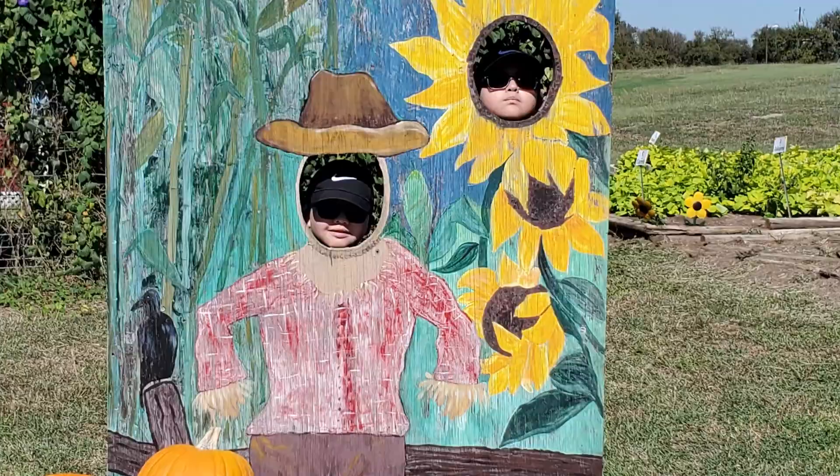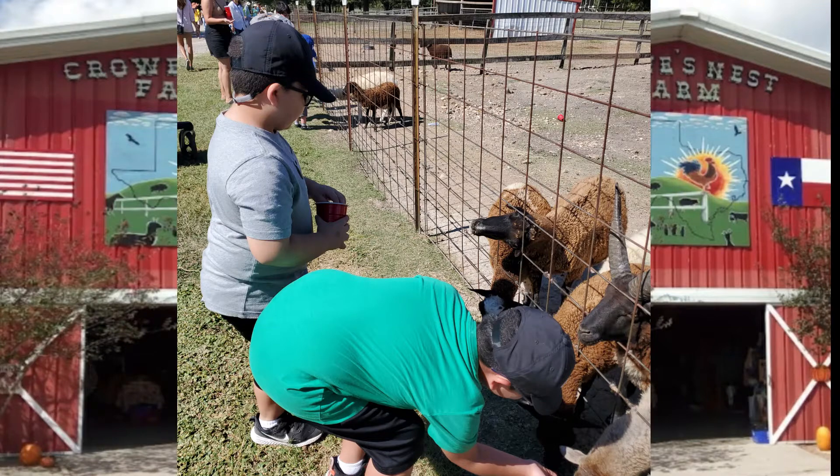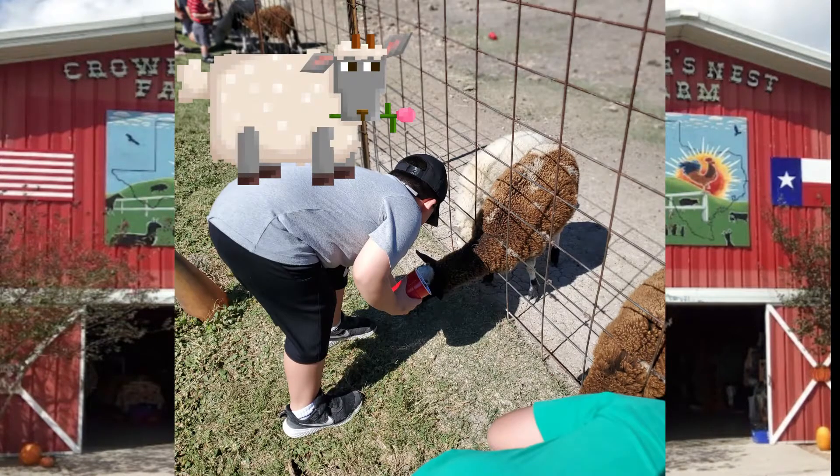Me and my brother sitting at home. That's me and my brother feeding goats. That's my brother feeding goats. My brother is feeding some sheep.